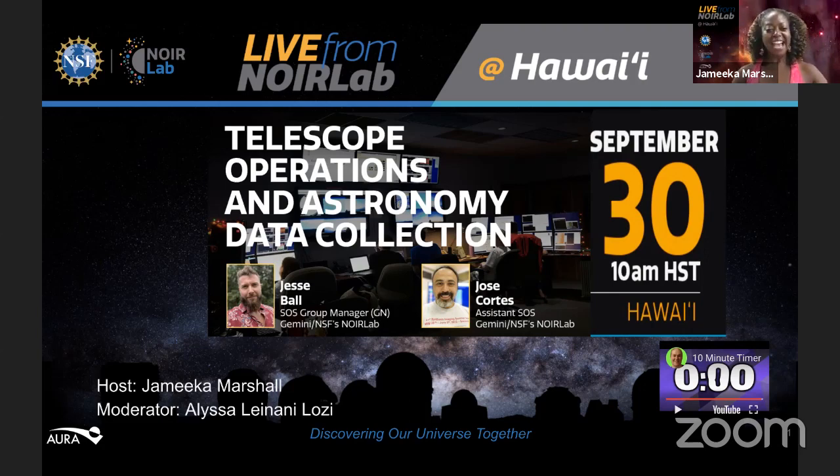As your host, I am delighted to have as moderator Alyssa Leilani Losey. She will be in the YouTube audience for your questions and comments. We are happy to receive your comments and questions in the chat at any time throughout today's presentation. Alyssa will interact with you, answer your questions as she can, and also share your questions and comments with our science guests today, Jose Cortez and Jesse Ball.